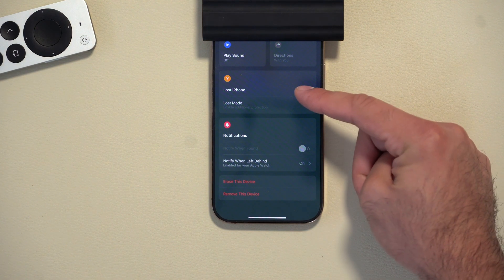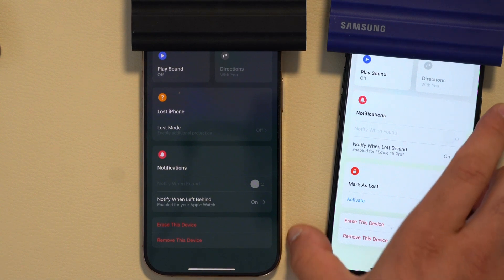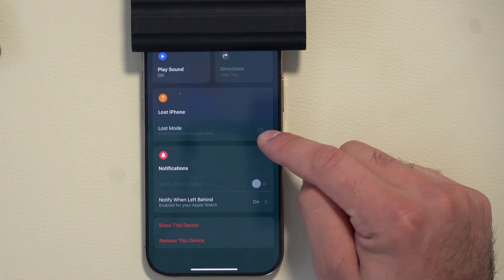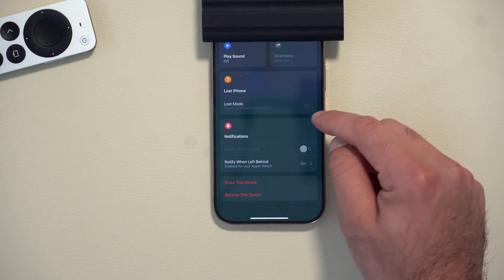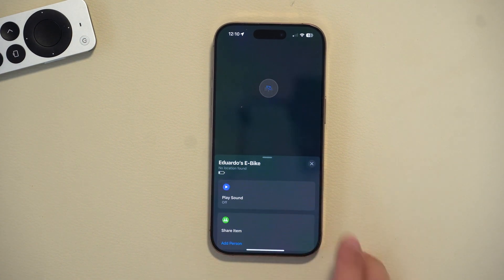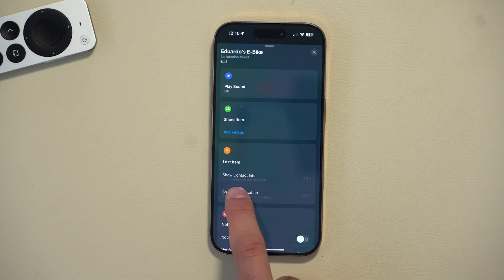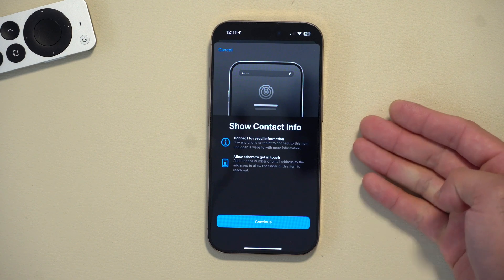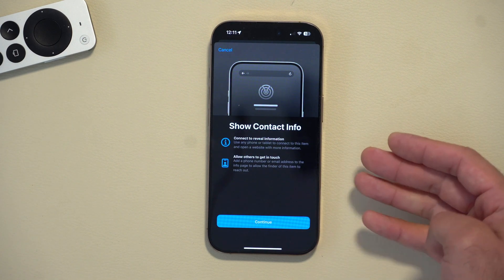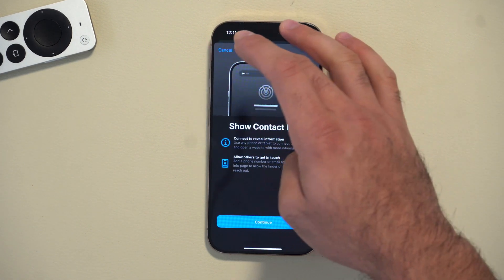The notification and lost device information tabs have been swapped. Previously, notifications were on top with 'Mark as Lost' on the bottom. Now it shows 'Lost', followed by the device name, and notifications at the very bottom. On compatible AirTag devices you can now include your contact information — a new splash screen lets you add details you want to share so others can reach you if they find the item.